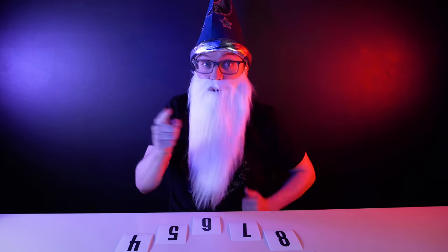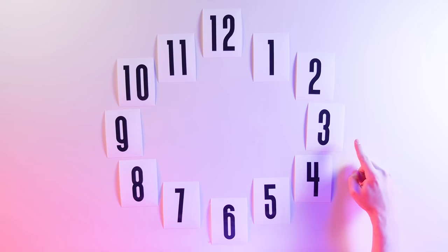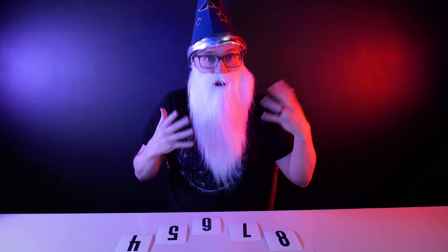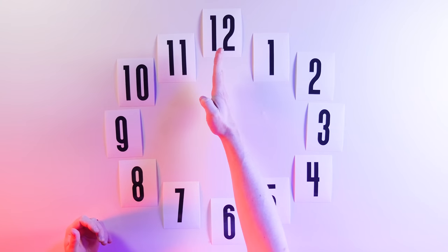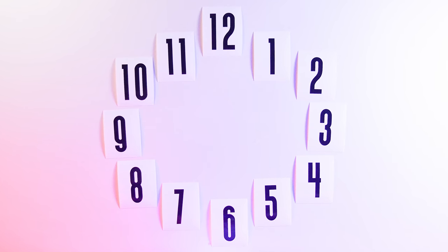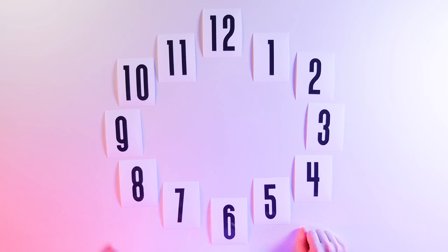Alright, now spell your new number, moving one position clockwise for each letter in that number. If you're on the 3, then move 5 spaces—T, H, R, E, E. If you're on the 6, then move 3 spaces—S, I, X. If you run out of spaces and get back to the 12, just keep going around the same way a clock's hands move. We're going to do this one more time. Spell your new number again and then stop. I'll give you a second to do that.